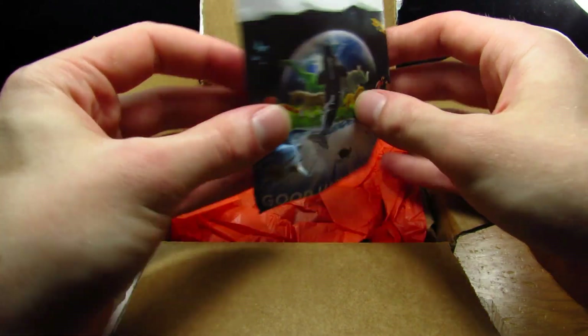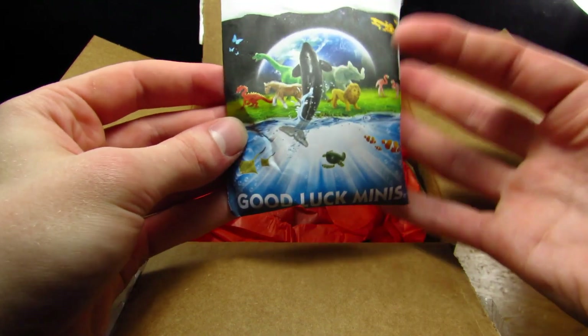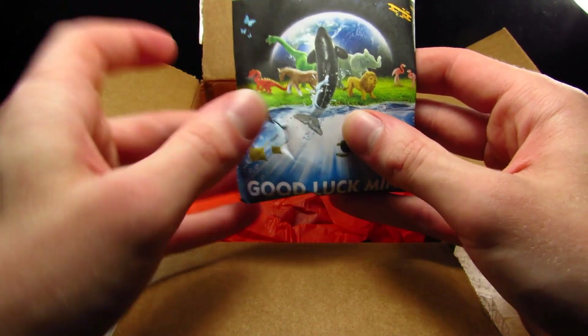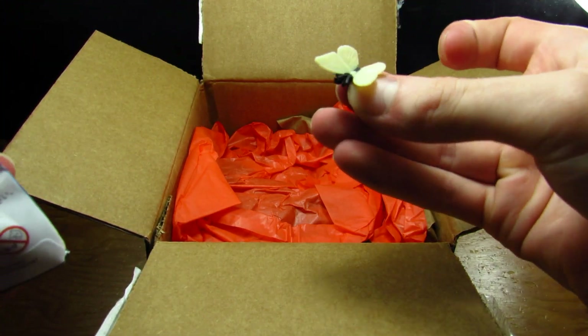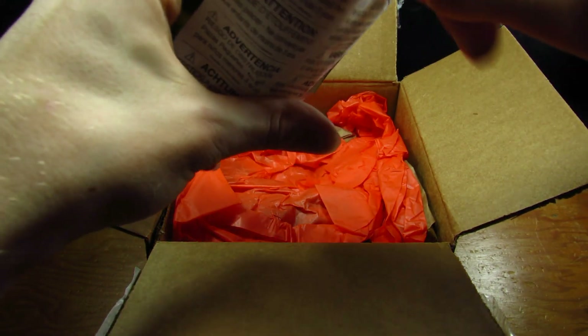Those are all Good Luck Minis on the front — that makes sense. I was confused, like, what is going on with this Brachiosaurus? It looks very different from the Brachiosaurus I'm used to seeing. Let's open this up. We have another butterfly in a different color than the butterfly I already have — Good Luck Minis butterflies, cannot complain about those.